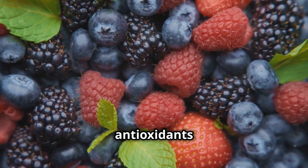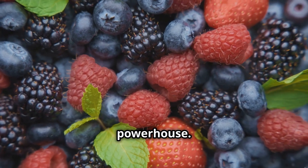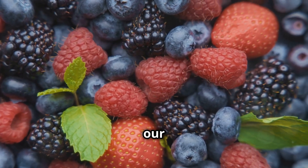Berries are one of the richest sources of antioxidants and oxygen-rich compounds, making them a collagen powerhouse. Packed with vitamin C and ellagic acid, berries stimulate collagen production and protect our skin from damage.